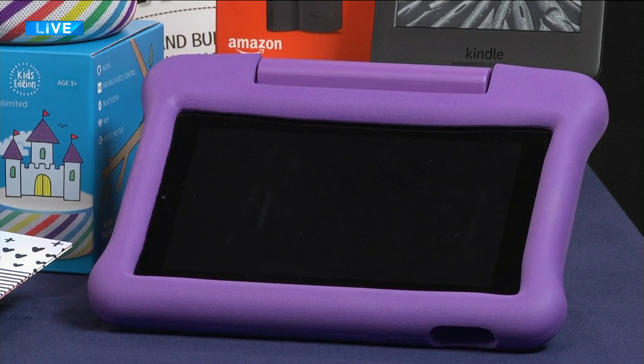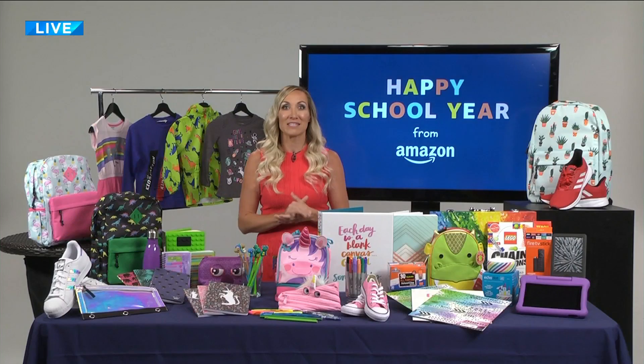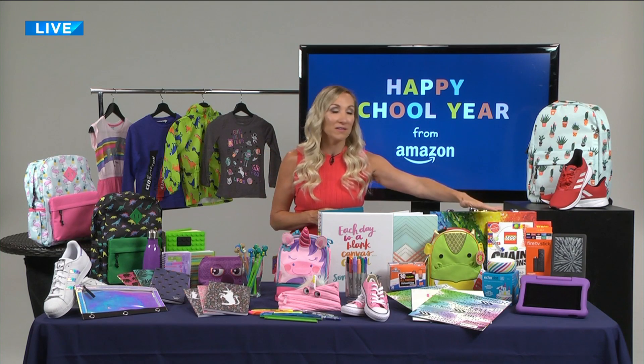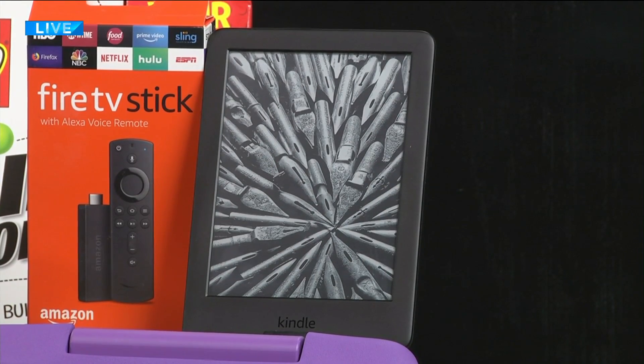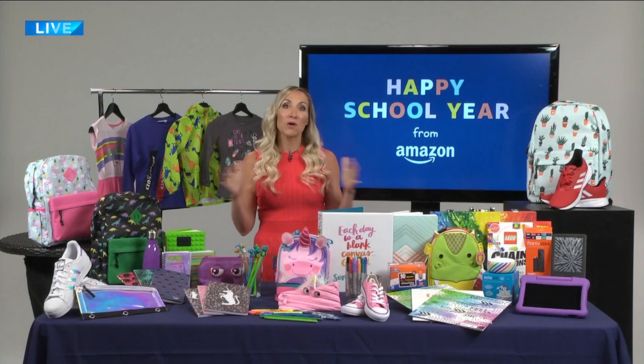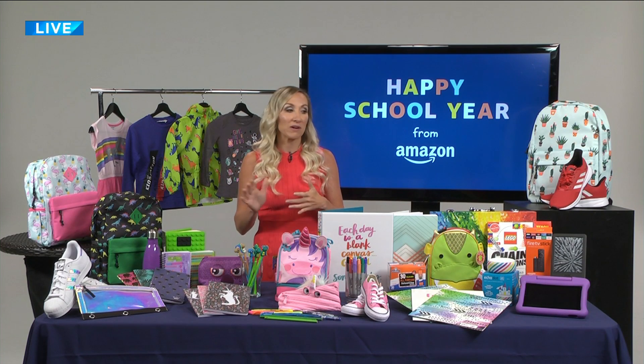For the summertime, I would recommend the Fire 7 Kids Edition tablet — it's the number one best-selling tablet in the U.S. for a reason. It keeps my daughter busy with her Prime Video and her music, but I love it because it keeps her brain sharp throughout the summer with educational games. If you have a teenager in your life, the all-new Kindle is a great item. You can download all of your reading materials and take that very small device wherever you go — no more hauling around a backpack full of books.